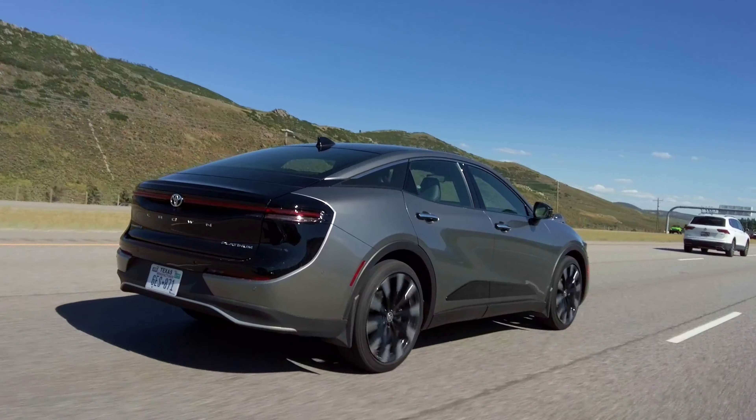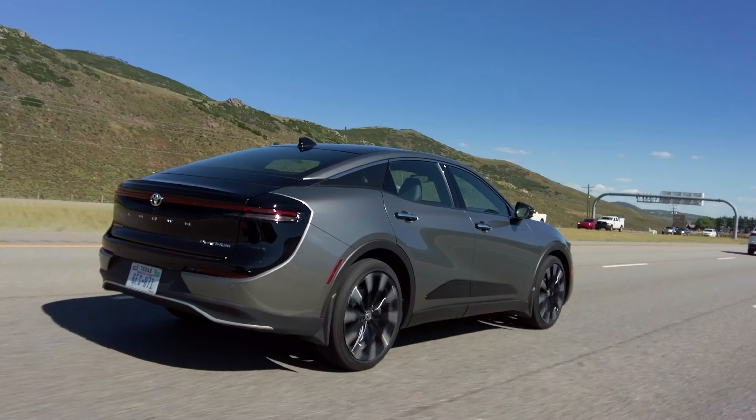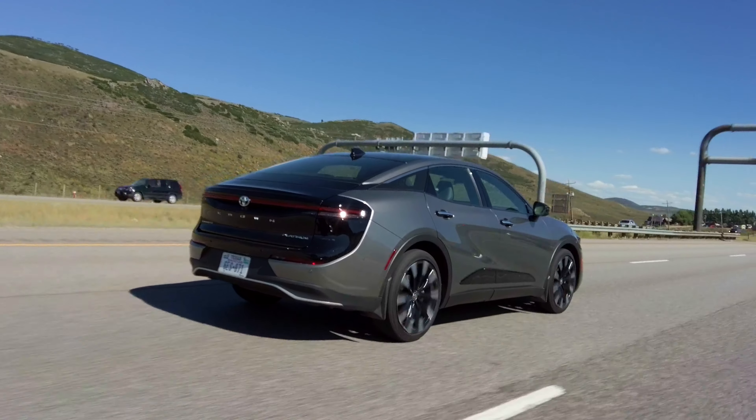Todd didn't like the Crown — he didn't like it at all, actually. Not a fan of the sedan. I thought it was actually pretty cool, and for Toyota to bring the Crown to North America is a great move. I do agree with that. It's a hybrid.